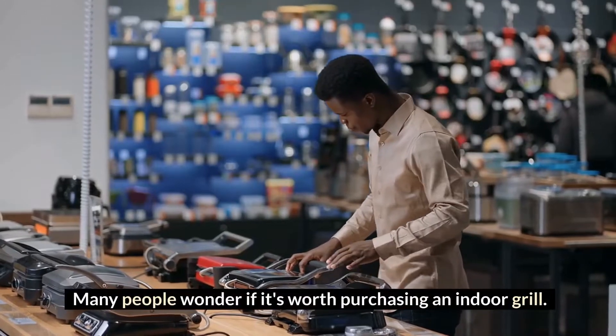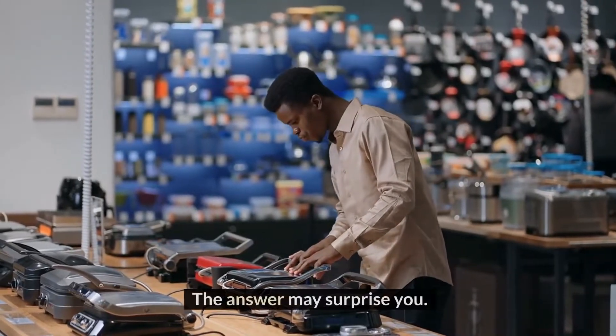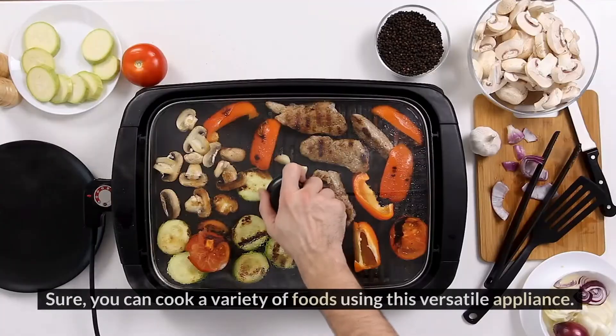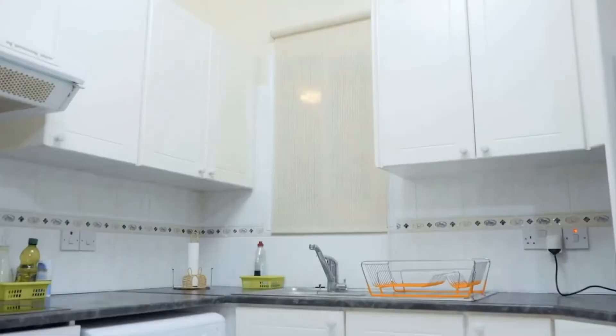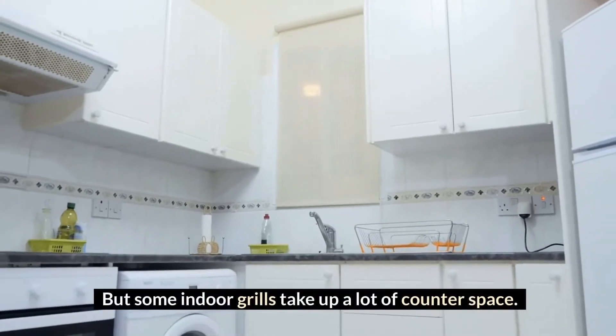Many people wonder if it's worth purchasing an indoor grill. The answer may surprise you. Sure, you can cook a variety of foods using this versatile appliance, but some indoor grills take up a lot of counter space.